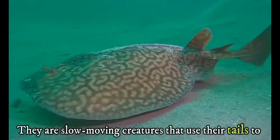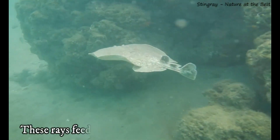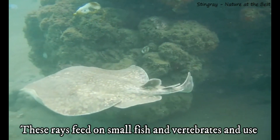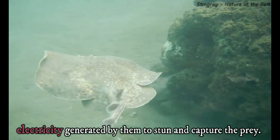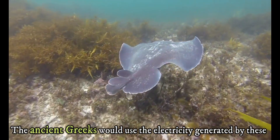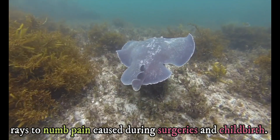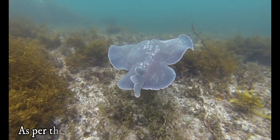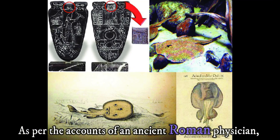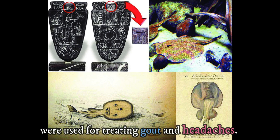They are slow-moving creatures that use their tails to propel themselves forward instead of their pectoral fins. These rays feed on small fish and vertebrates, and use electricity to stun and capture prey. The ancient Greeks would use the electricity generated by these rays to numb pain caused during surgeries and childbirth. As per the accounts of an ancient Roman physician, the electrical properties of the torpedo fish were used for treating gout and headaches.